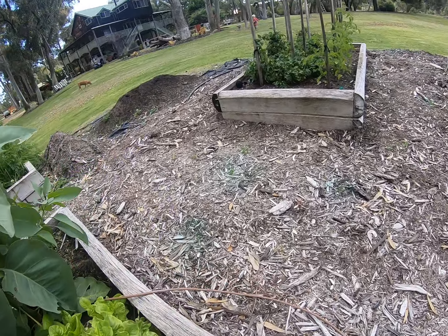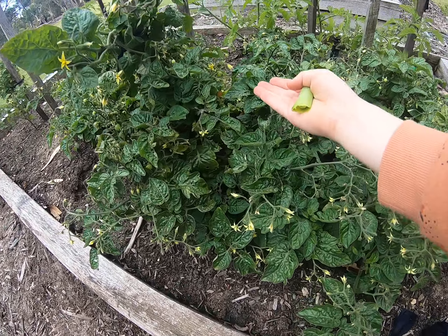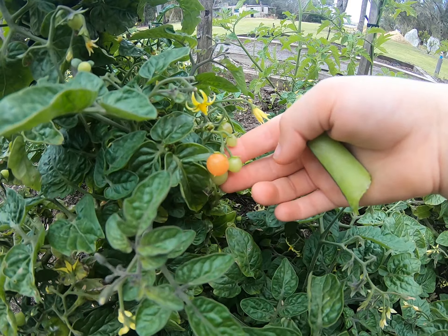If you come over here, the tomatoes aren't that big because we just planted them. As you can see, tomatoes are forming.